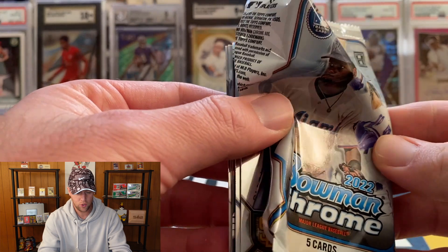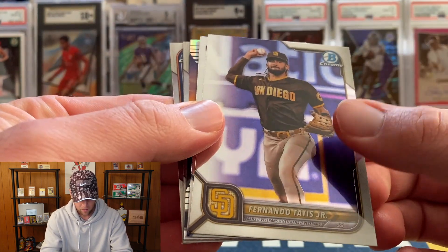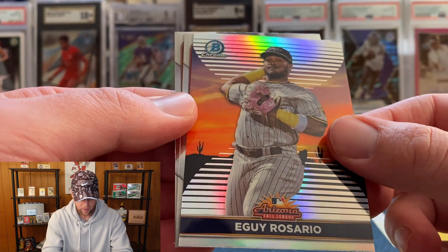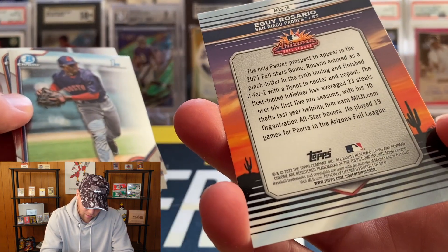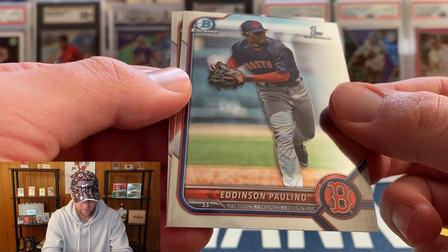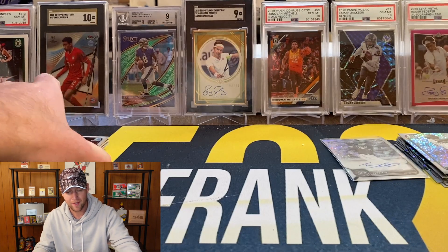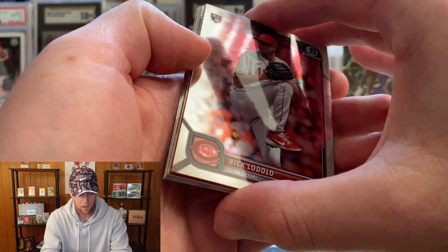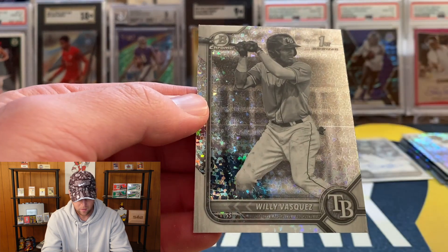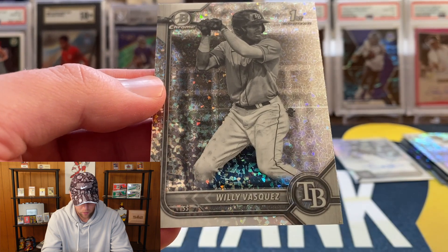Final pack and then we will reveal our orange — hopefully that's actually an orange and I'm not getting trolled by some kind of insert. We have Tatis, Wander, Rosario, an Arizona League insert, Edinson Paulino, and we're going to finish with Dory Lorenzo. From the back we got a mini diamond First — that's going to be Willie Vasquez, another one for the Rays.